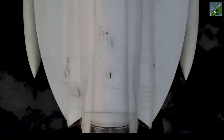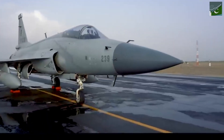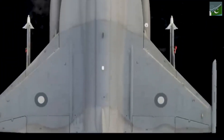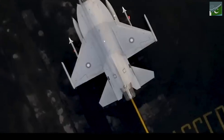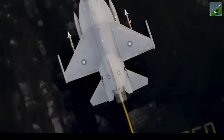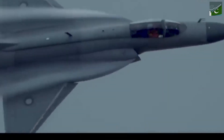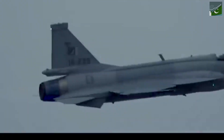The JF-17 program started with a clear goal: Pakistan needed a modern, capable fighter jet, one that wouldn't break the bank, and they needed to be able to build it themselves. This wasn't about showing off — this was about taking control of their own destiny, about self-reliance and national security. With the Block 3, Pakistan hasn't just met those goals, they've smashed them.